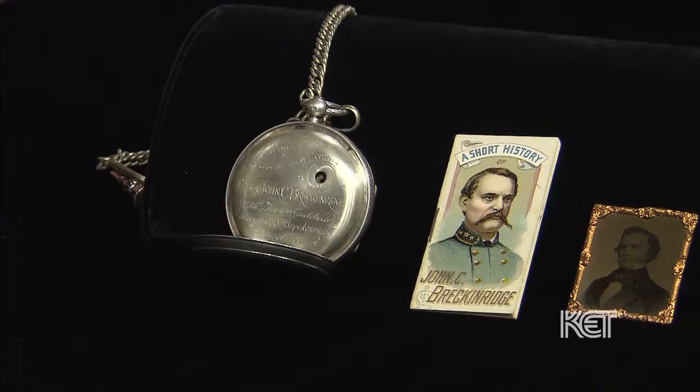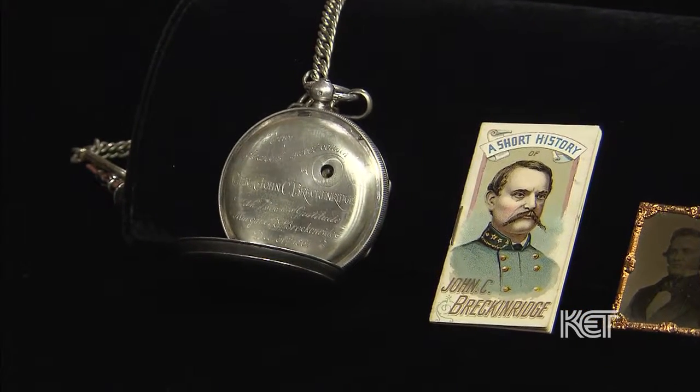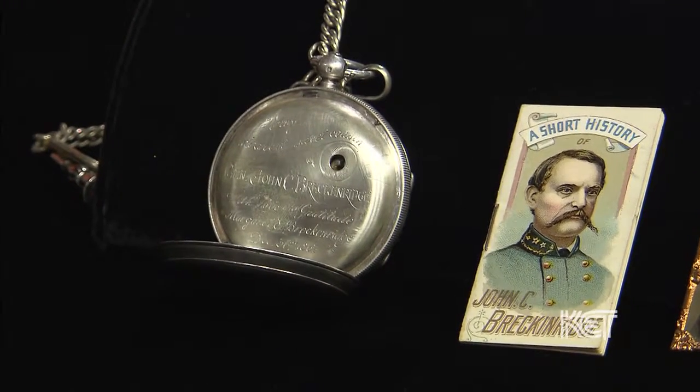And that was 1863? 1863. I'm going to spin this around so they can see the presentation. And on the back, the presentation reads virtually what you said — the General, John C. Breckenridge, from his cousin Margaret, 1863.